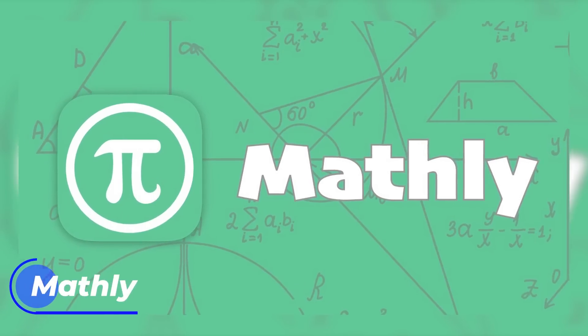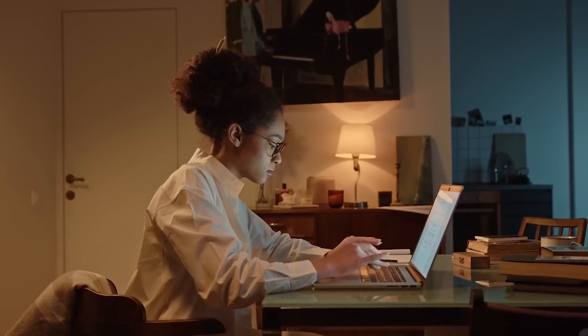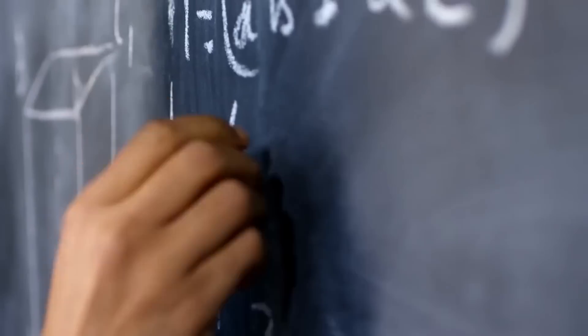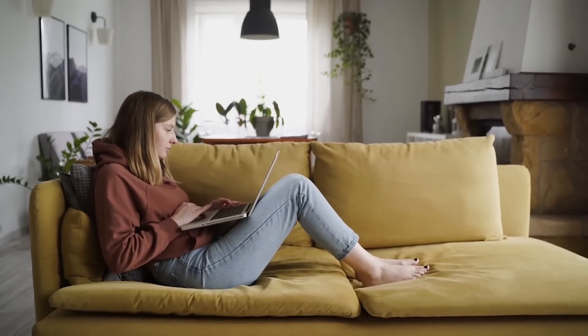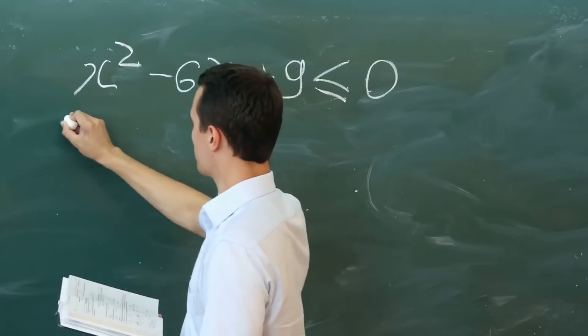Next, we have Mathly. Mathly is a free math problem solver that helps you solve complex mathematical problems. It covers a wide range of topics such as algebra, calculus, geometry, and more. You simply type in your problem and Mathly will solve it for you, providing step-by-step instructions for your understanding. The tool can also answer any questions related to the math problem and generate similar problems for users to practice.